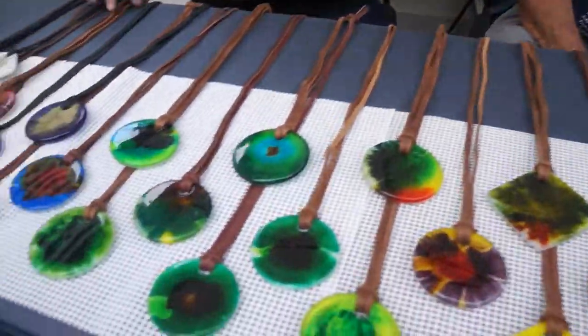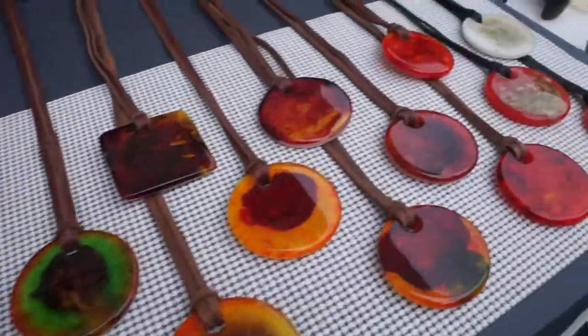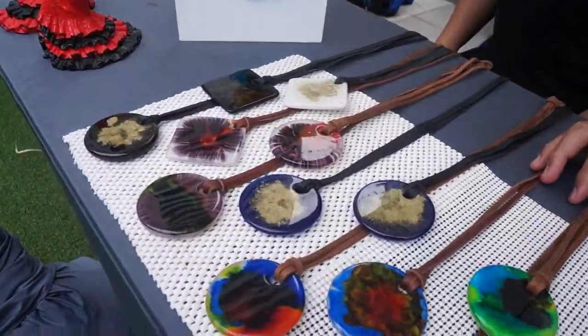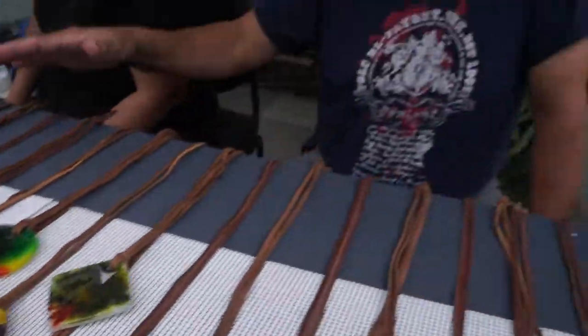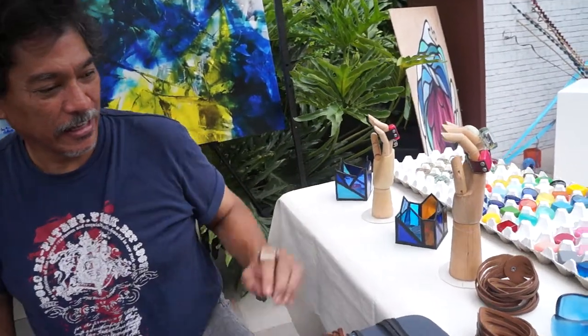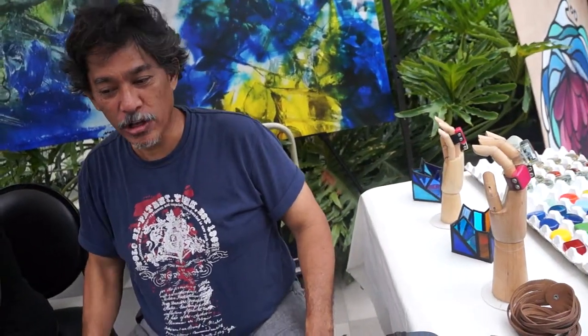I can see that you have here a lot of very interesting items. Can you tell us more about this? These are our handmade resin products — these are pendants, our fashion accessory line. We have our rings and cuffs. They're all handmade by myself and my wife Merce.